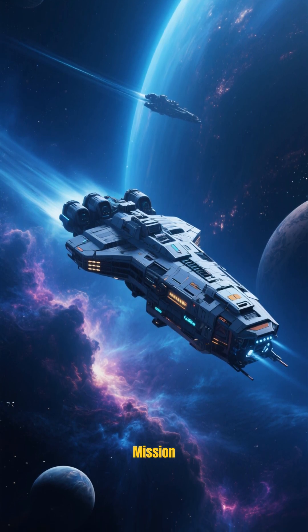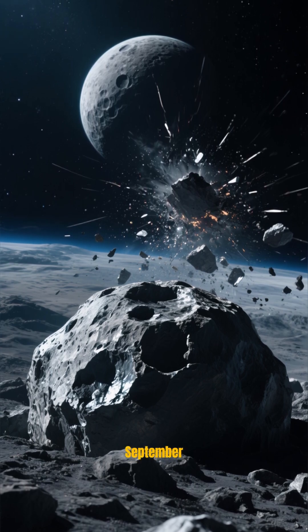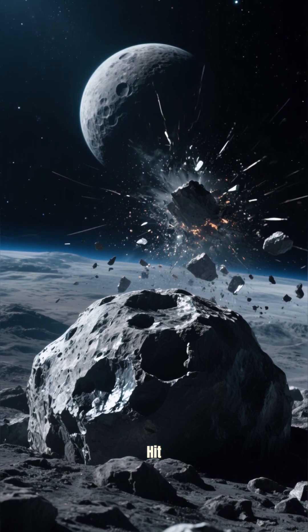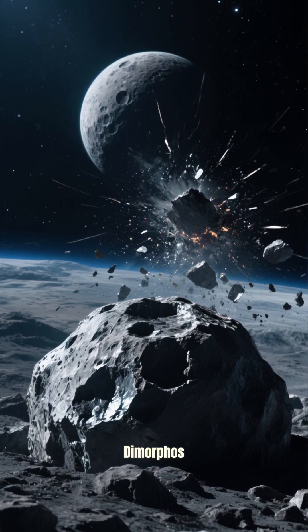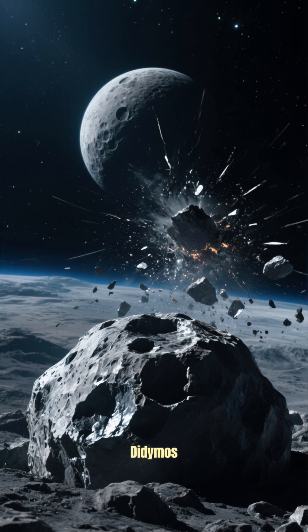This is the world's first mission to test asteroid deflection. And in September of last year, it made a direct hit on this asteroid moonlet named Dimorphos, which is orbiting a larger space rock called Didymos.